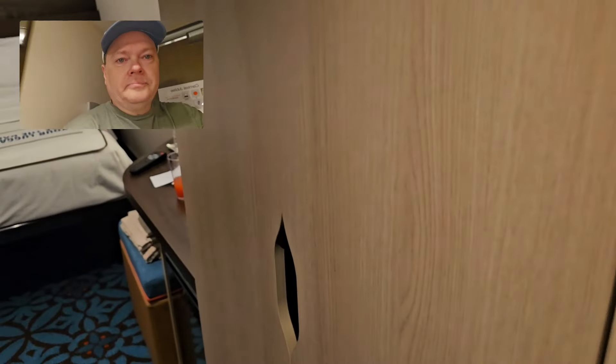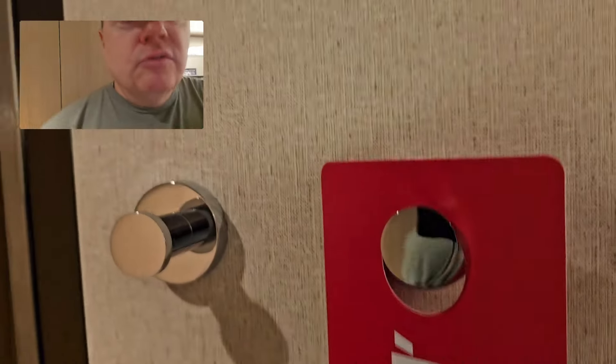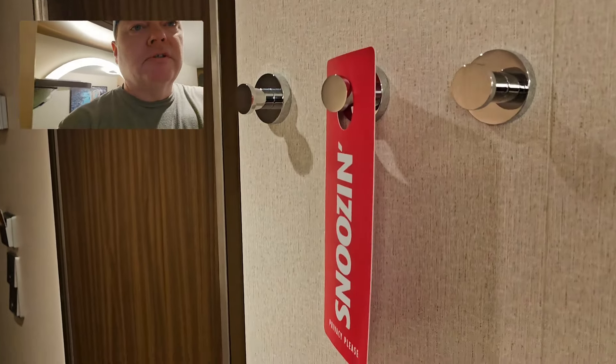Moving on, there's another closet. You have your robes, because it's a fancy Havana room, so you've got to have your robe. And then of course you have some hooks right here to hang stuff up and your little do not disturb sign.